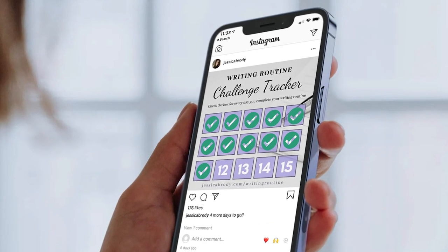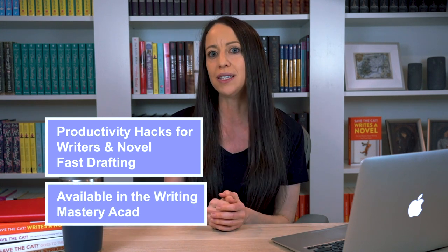Share your progress online with your friends if you want. This is a free download linked in the description below. If you'd like more advice on writing routines and writing productivity, be sure to check out my online courses — Productivity Hacks for Writers and Novel Fast Drafting — both available on demand in the Writing Mastery Academy. If you liked this video, don't forget to thumbs up and subscribe so you can catch my next video the moment it releases. Until next time, happy writing everyone.